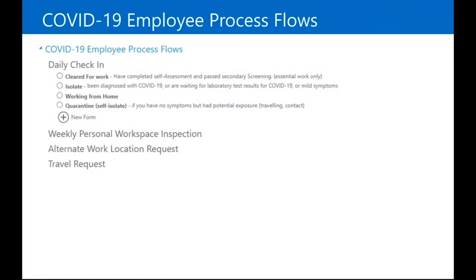The daily check-in for home workers similarly asks: are you cleared for work? Have you completed a self-assessment? Is there any secondary screening you need to do? Are you isolating because you've been diagnosed or have symptoms of COVID? Are you working from home or in quarantine? This form also has questions about whether you need support and whether you've been talking with other individuals, just to keep that support structure in place.